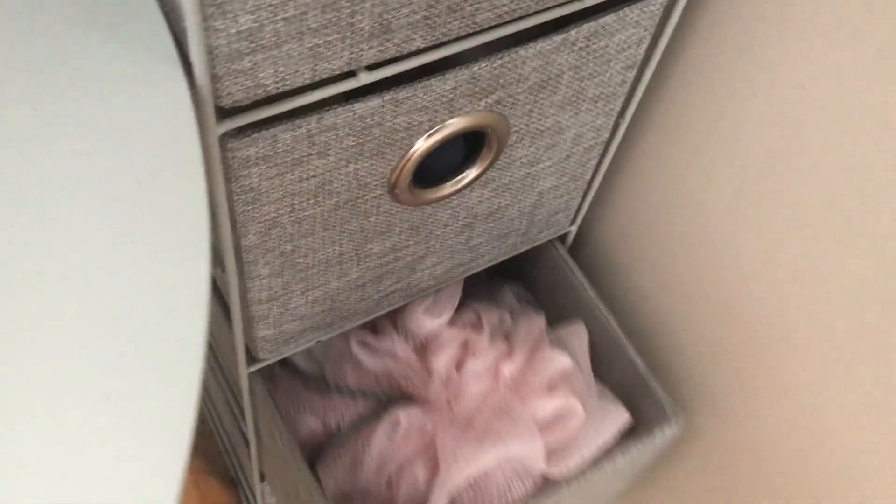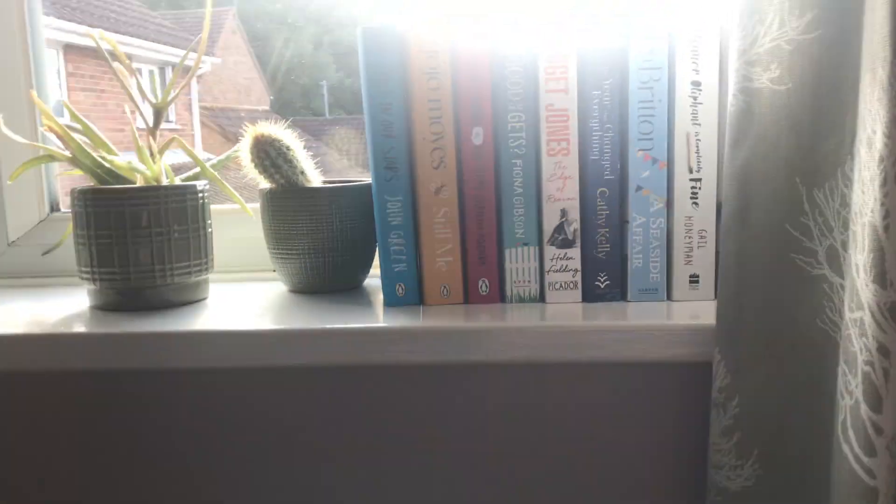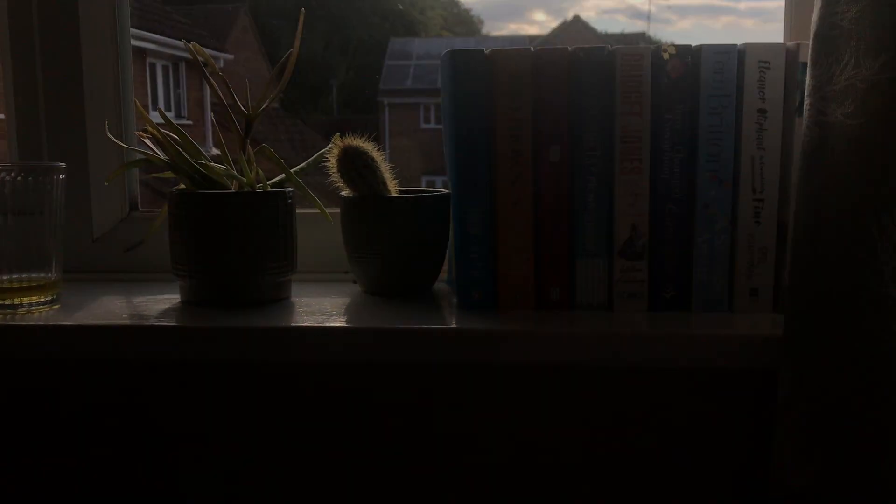I've also got my watch, a trinket table, a little lamp, and a candle on there.